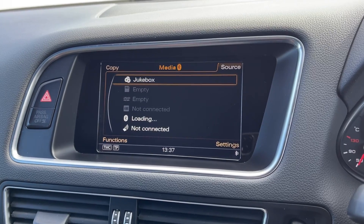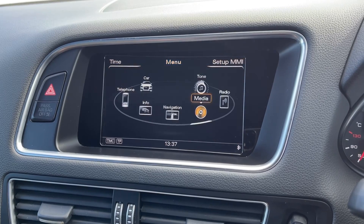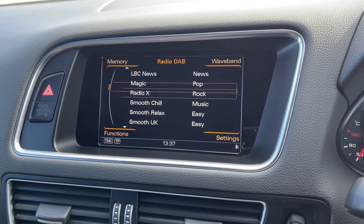In terms of music, you can stream via Bluetooth or the Audi music interface, or easily access tons of radio stations with the DAB, FM and AM radio wave bands. As you can see, there are plenty of preloaded stations to save.